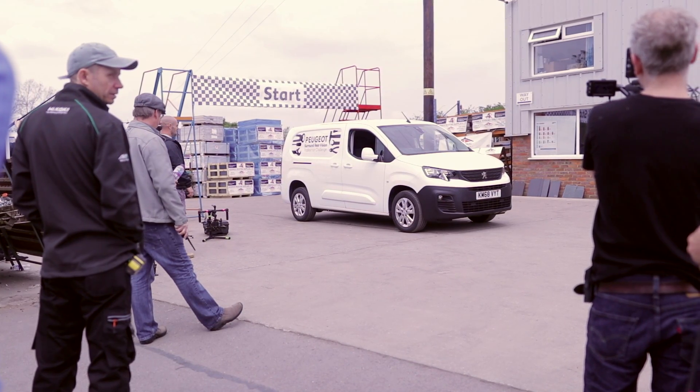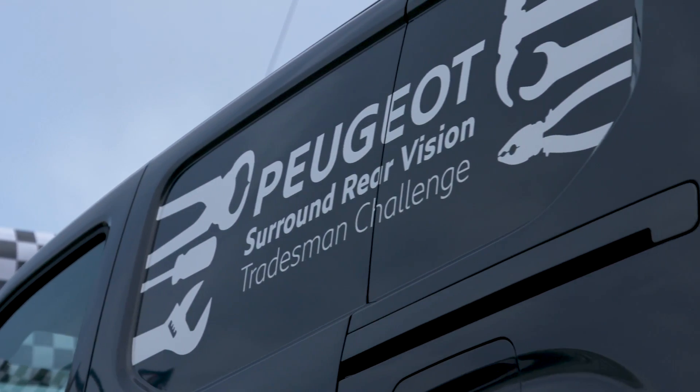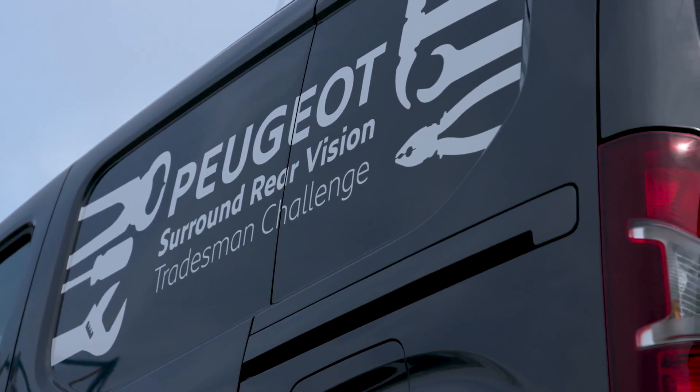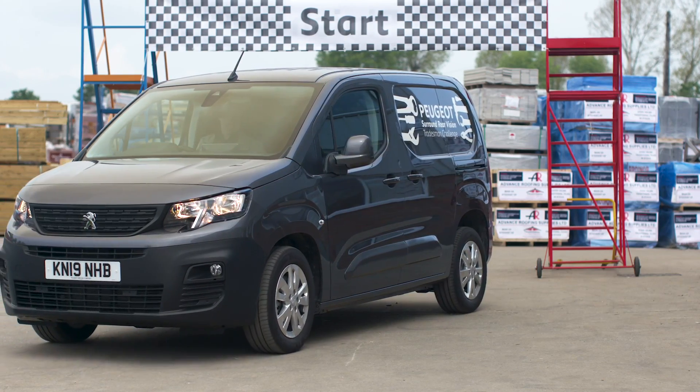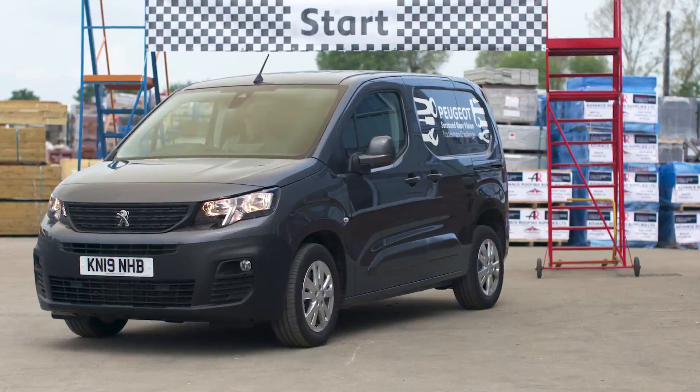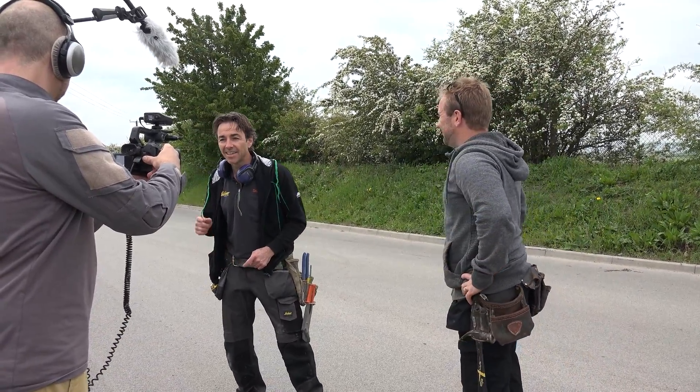Six of us were asked to pop along one Sunday afternoon to a Rufus Merchant — a place that, to be honest, as a plumber, I never usually visit. There were two sparkies, two carpenters, and of course two plumbers — me and Phil. Robin from Skill Builder was there, and it was nice to see a familiar face and have a quick catch-up before we got down to the nitty gritty of safely reversing our van around the track.